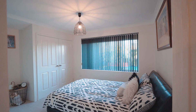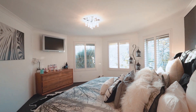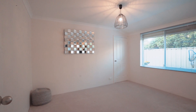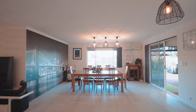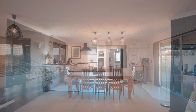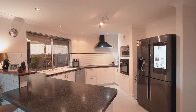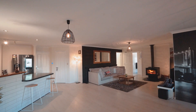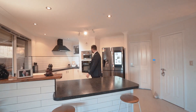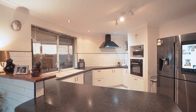Holding four large bedrooms, the master with a modern ensuite, multiple living areas include a theater room and open-plan living, dining and kitchen where you will find the latest in Smeg appliances. The clever design allows you to be in the kitchen yet still taking in the pool and reticulated gardens.